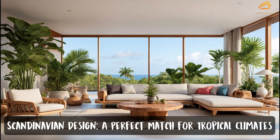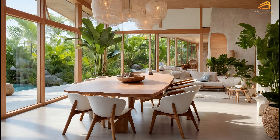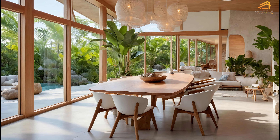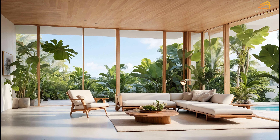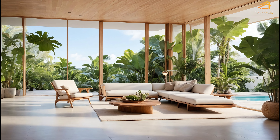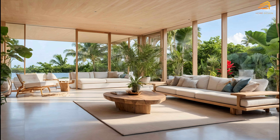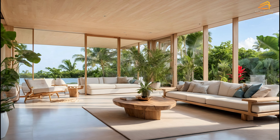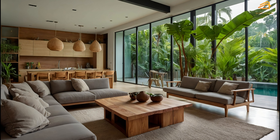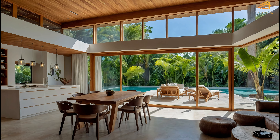Scandinavian design: a perfect match for tropical climates. Scandinavian design is known for its simplicity, functionality, and connection to nature — qualities that make it ideal for tropical climates. The use of natural light, open spaces, and earthy materials complements the lush, vibrant vegetation of tropical environments. Scandinavian homes often feature large windows that invite the outside in, creating a seamless blend between indoor and outdoor living spaces. These homes prioritize sustainability, with a focus on energy-efficient design, making them perfect for those looking to live more harmoniously with nature. The clean lines and neutral color palettes allow for flexibility in decor, making it easy to add seasonal touches like autumn-inspired hues to your space.